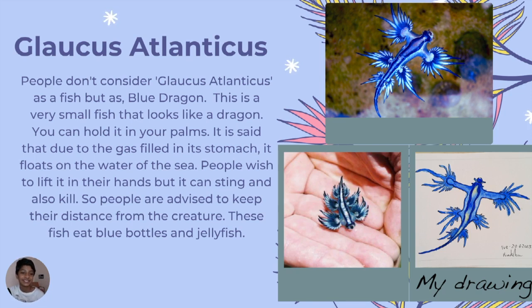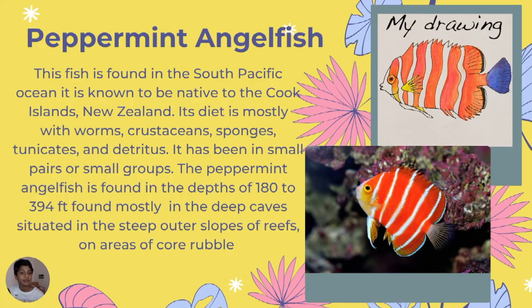These fish are very small and look like a dragon. People wish to hold them in their palms but they can sting and even kill. Due to the gas filled in their stomach, they float on the surface of the sea, so people who want to hold them are advised to keep their distance. These fish eat blue bottles and jellyfish, peppermint and angelfish. This fish is found in the South Pacific Ocean, in the Cook Islands and New Zealand.